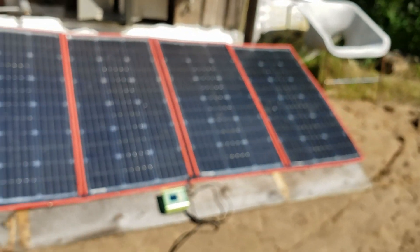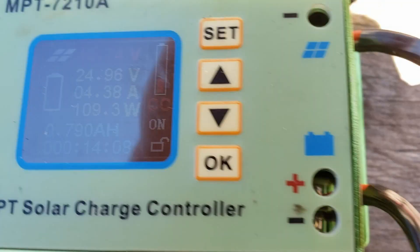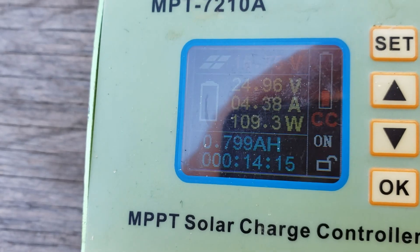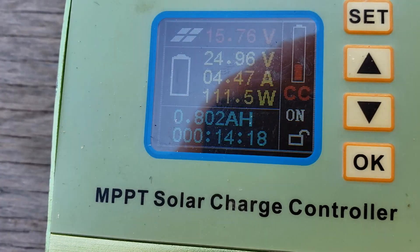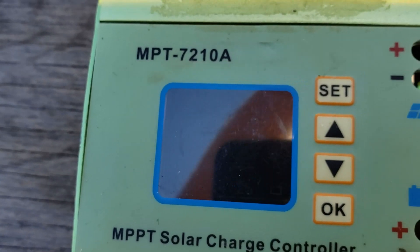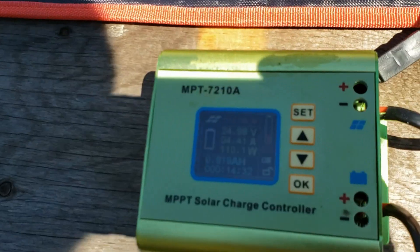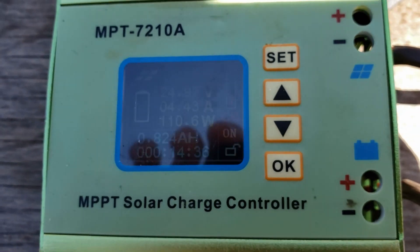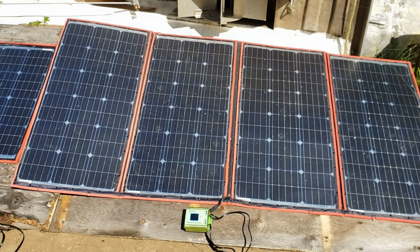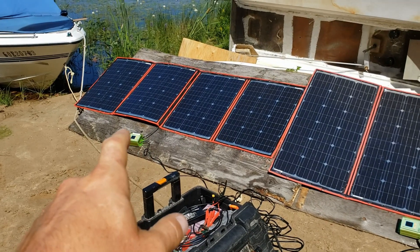Same with this one over here. This one's putting out around 108 watts, and I'm going to put my hand in front of the solar panel. Same thing — I'll lose a few watts, but I should be losing a lot more covering most of this panel up. So I'm going to have to troubleshoot and figure some stuff out, because it'll produce this power even on a cloudy day. That'll still produce 100 watts.